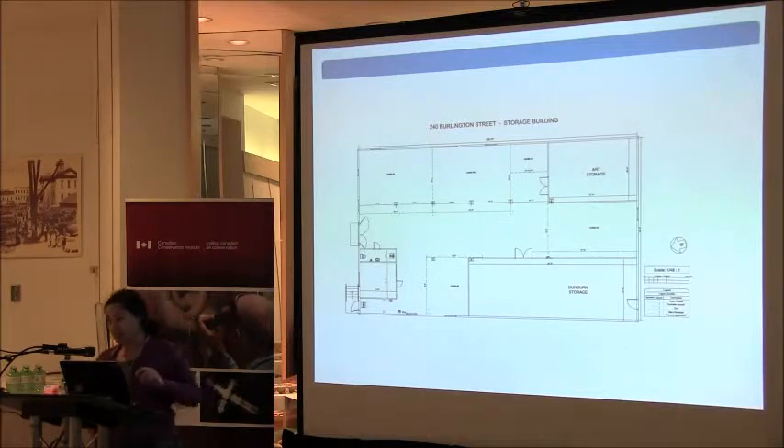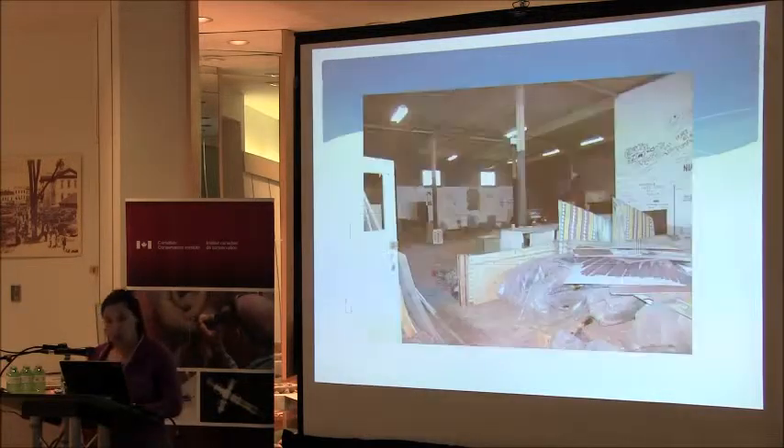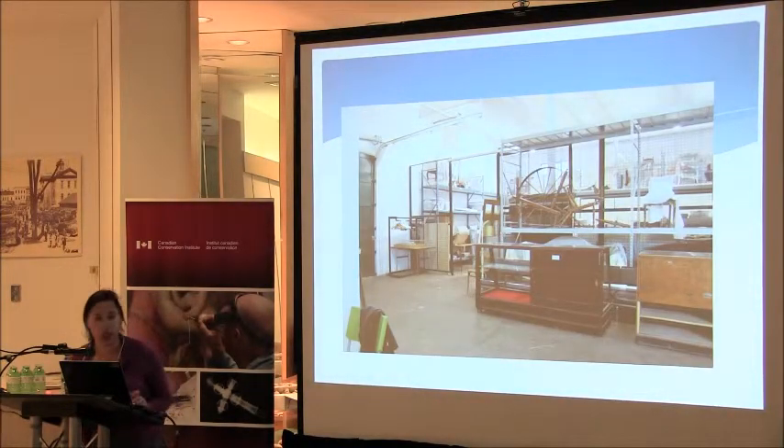The floor plan shows the original layout of the building. We had one large room, with some areas caged off. There's a brick building in the back for art storage, a separate storage area — it says Dundurn but it was actually Whitehern — and a little room that we turned into an isolation room. This is the building when we inherited it; there was a lot of cleaning to do. I remember seeing it in 2006 when I was doing my internship, and by the time I joined the city on contract, this is what it looked like.